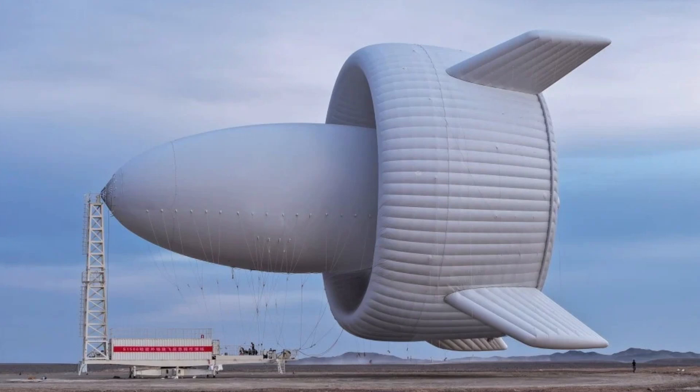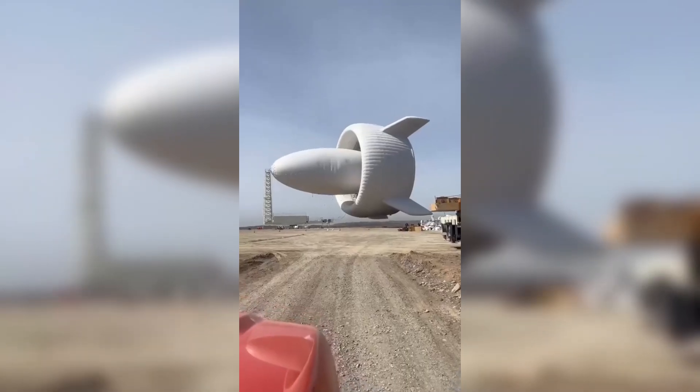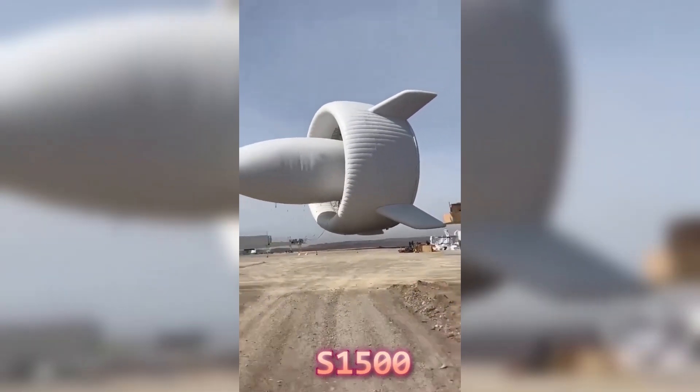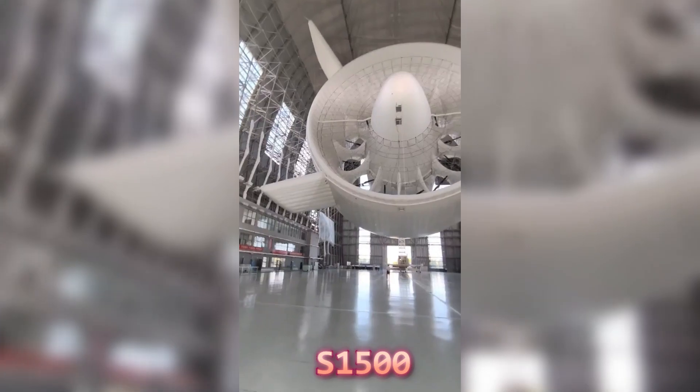Recently, news emerged that China has successfully flown a highly advanced airborne wind turbine. This turbine is capable of generating energy on the megawatt scale.